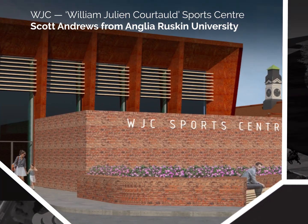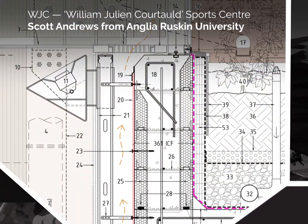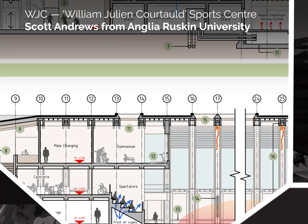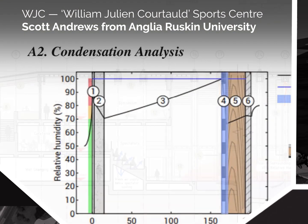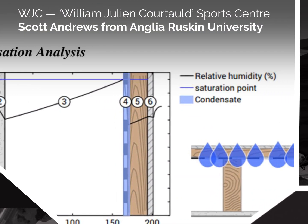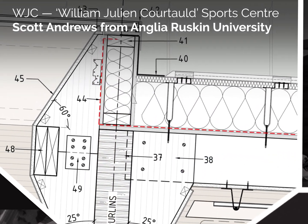William Julian Courtauld Sports Centre — Scott Andrews from Anglia Ruskin University. The general design for the Sports Centre seeks to reflect architectural elements of the arts and craft styles that characterise the local area, as well as the design of an existing pavilion, but with a more contemporary approach that is reflective of the modern era.